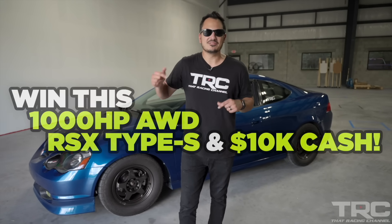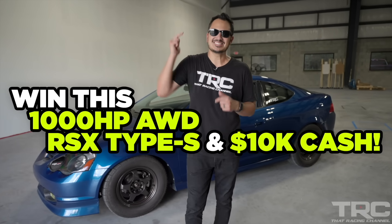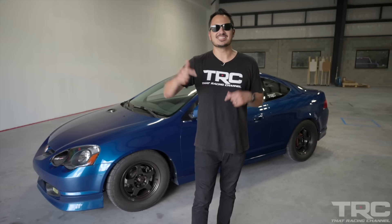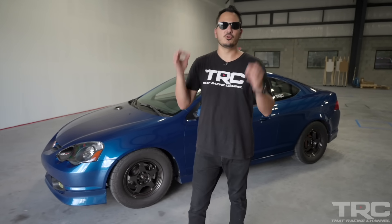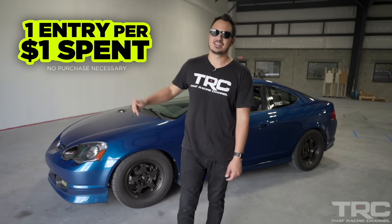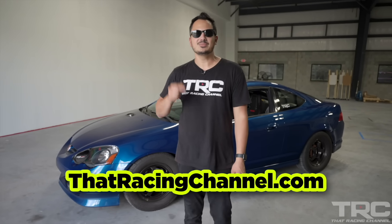What's up guys? Javier from That Racing Channel. In case you missed last episode, we're giving away our world record eight-second all-wheel drive RSX. On low boost this car makes 600 horsepower, and on high boost it makes 1,000 horsepower. On this episode we're going to show you the ins and outs of the build, give you the full breakdown, show you what makes this car tick, and go out and make some pulls. Every dollar you spend on our website gets you one entry for a chance to win this RSX. Go to thatracingchannel.com to enter now.